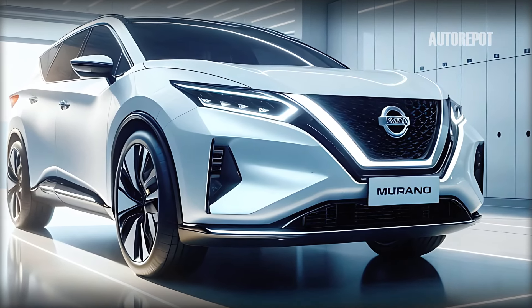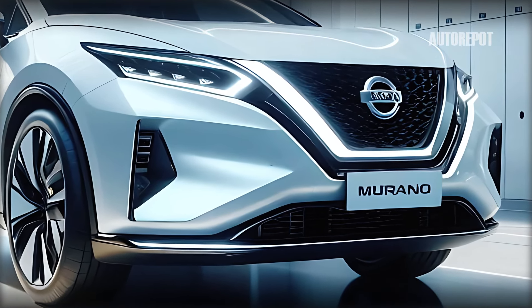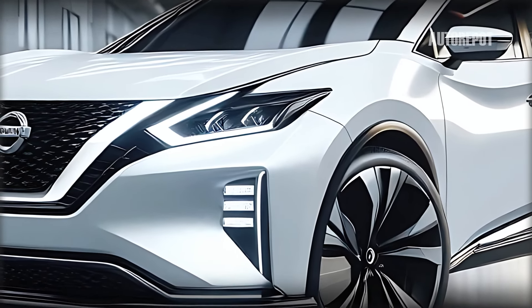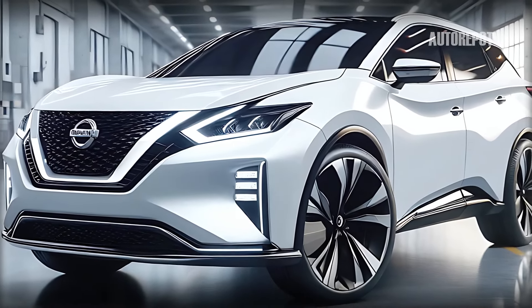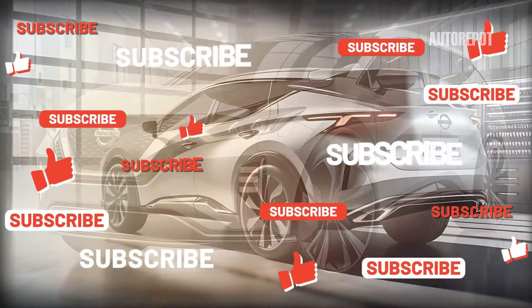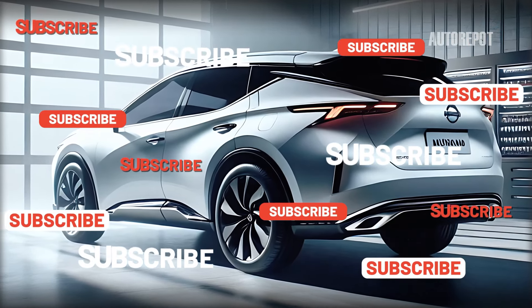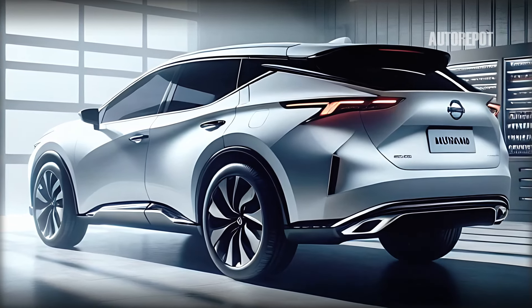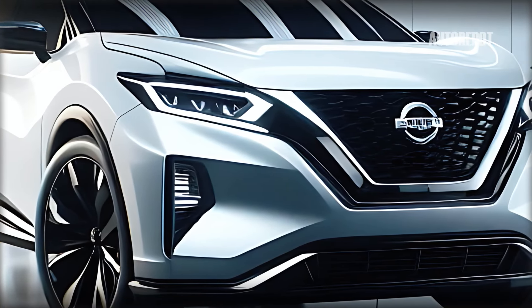The 2025 Nissan Murano is a perfect blend of style, comfort, and performance. Its striking design, luxurious interior, and powerful engine make it a compelling choice in the midsize SUV segment. Whether you're navigating city streets or embarking on a long road trip, the Murano promises to deliver an enjoyable and refined driving experience. Stay tuned for more updates and a detailed test drive review.